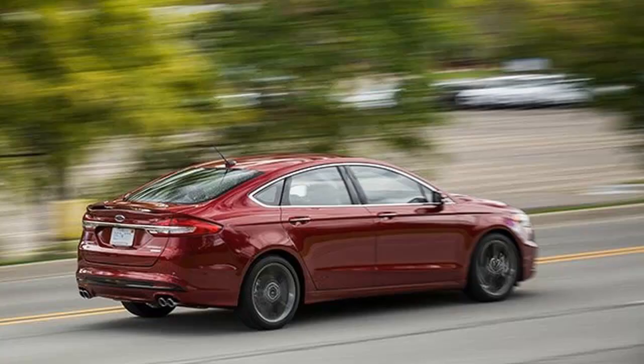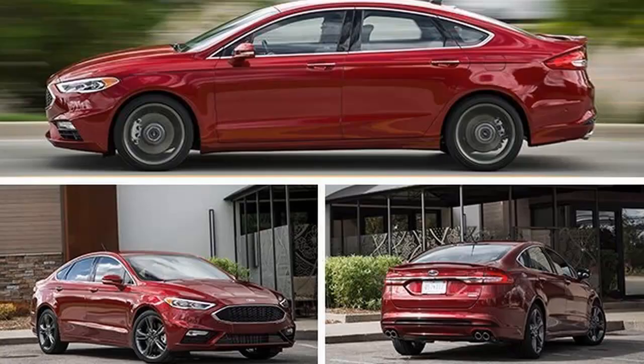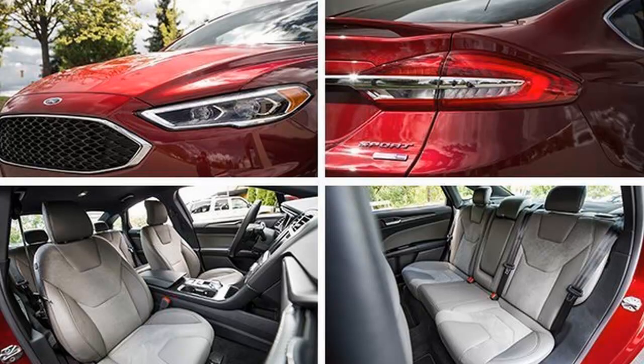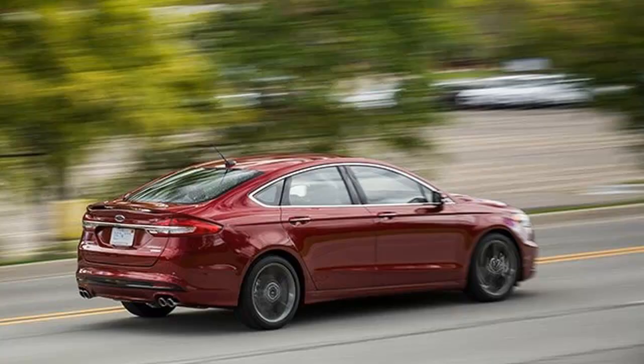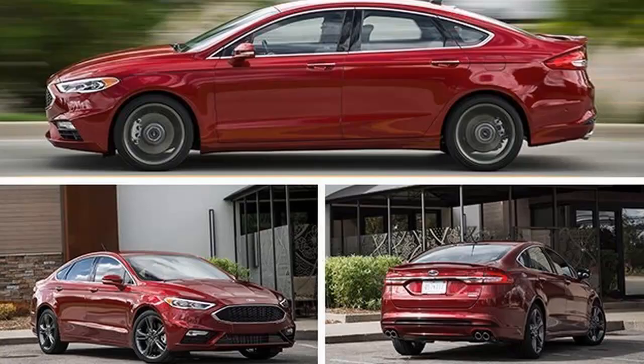Good news! There's once again a V6 engine option — after a few years during which Dearborn's mainstream family sedan offered only four-bangers. Better news: it's a twin-turbocharged 2.7-liter EcoBoost V6 making 325 horsepower, an engine we've seen before in the Fusion. It appears only under the hood of the Sport, which joins the luxury-focused Platinum as new models. Dedicated Ford watchers will recognize this as the return of the Fusion Sport, introduced for 2010 and dropped when the car was redesigned for 2013.